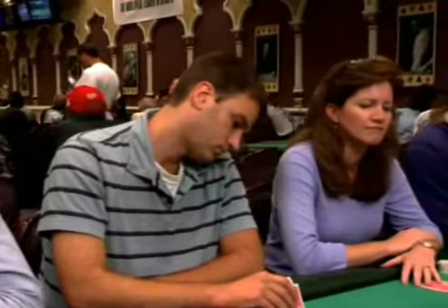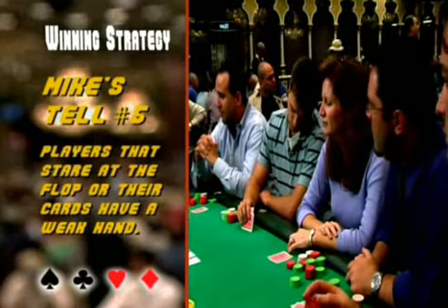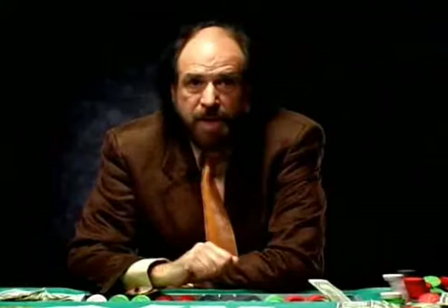Something as simple as where players look after a flop can reveal the strength of their hand. Tell number five says that players who look away from the flop have strong hands, while players who stare at the flop or their cards have a weak hand. When a player looks at the flop and then immediately looks away, that means they like it — they want to seem uninterested. When you see that, you know that player has made something.